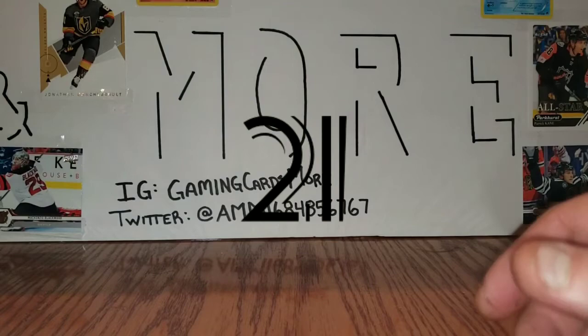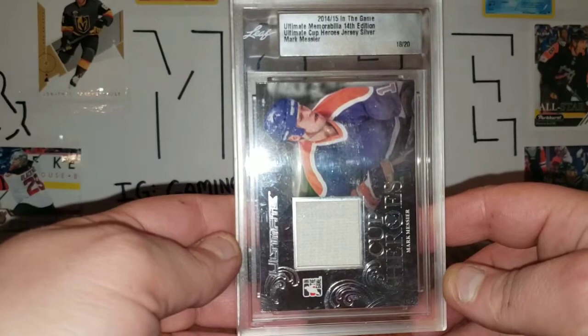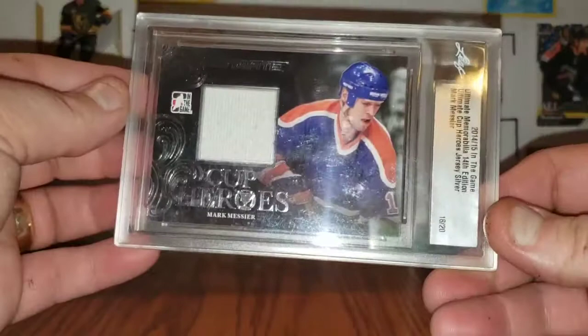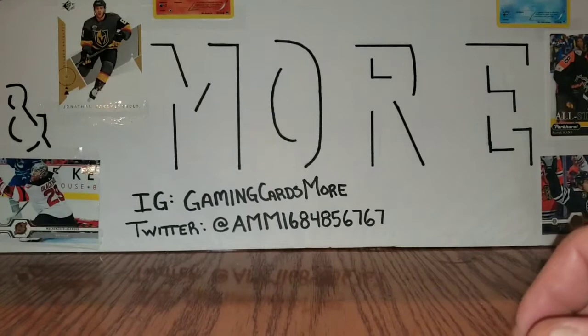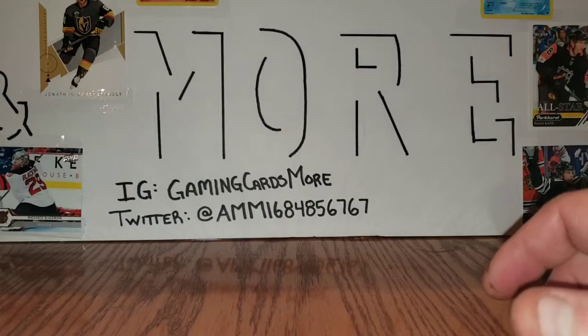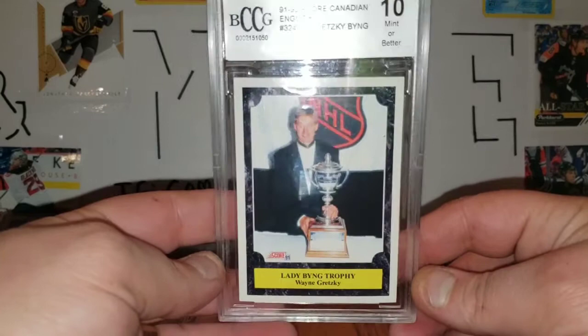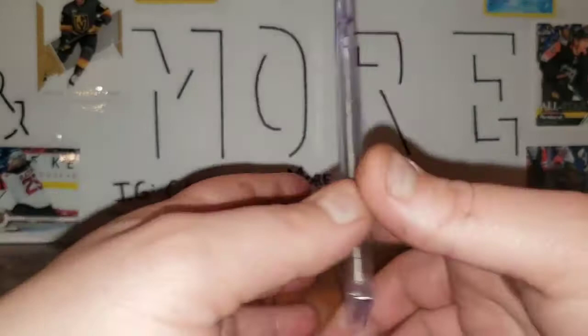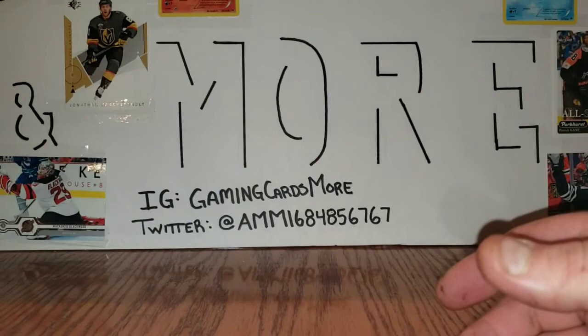Number 21 is an eBay purchase: my Mark Messier jersey card for Cup Heroes, number 18 of 20, 2014-15 In The Game Ultimate Memorabilia. Number 20 I pulled in a blaster box from Walmart that gives you a graded card — it's a graded 10 Wayne Gretzky. It is Score, but it's a 10. It's the only 10 graded card I have, so this comes in at number 20.